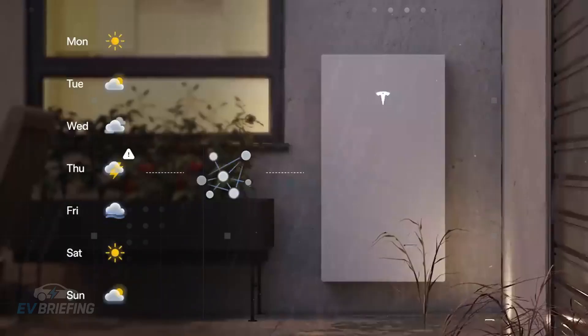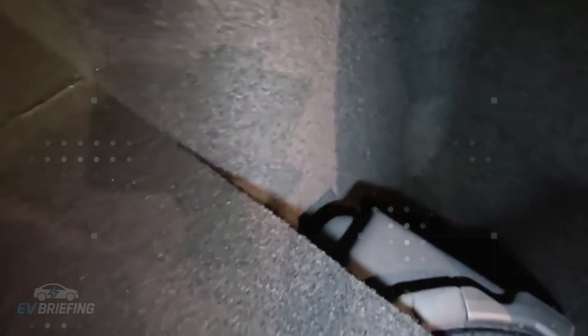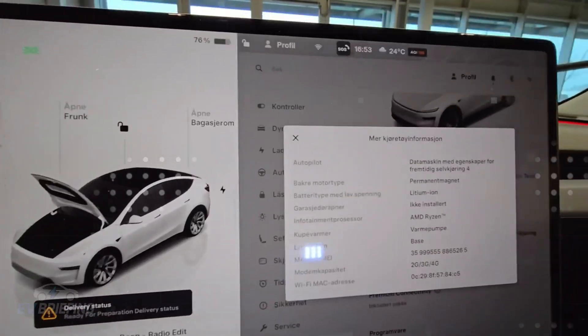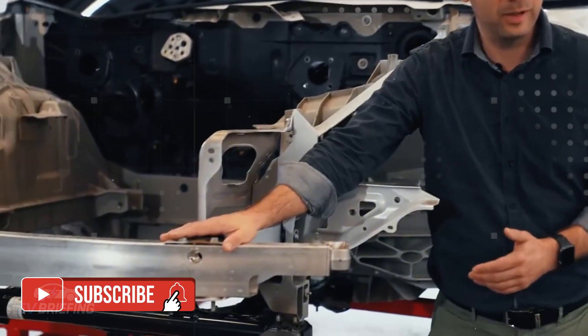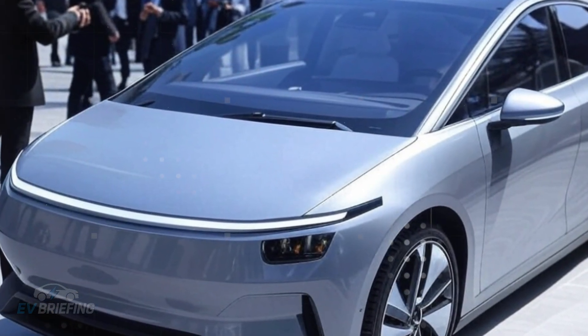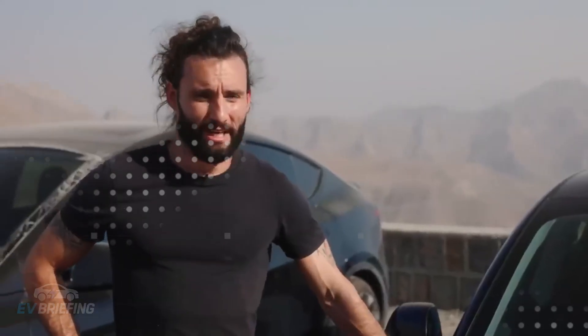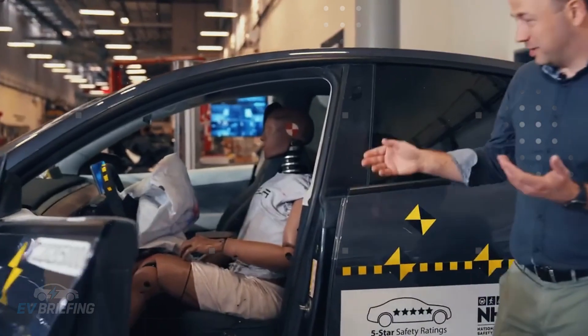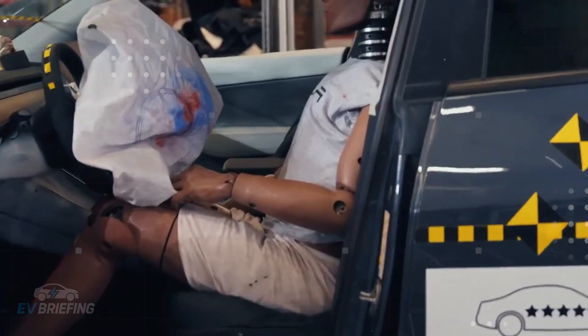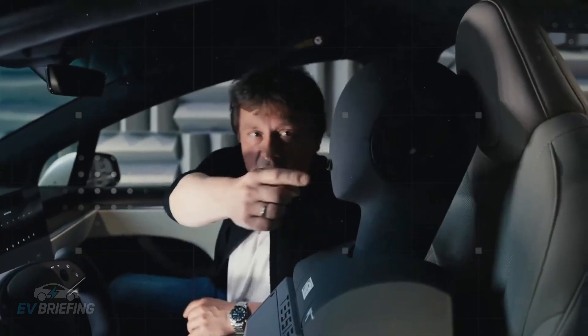The Model 2 isn't just capable of driving itself — it's ready to be trusted as a service. That's where Tesla's RoboTaxi plan comes in. By integrating the Model 2 into the company's autonomous transportation network, any owner can put their car to work when they're not using it. Instead of sitting idle in the garage, the vehicle can pick up passengers and generate revenue. It's estimated that each hour of driving can earn between $5.60 and $15 net, with six to eight-hour shifts totaling over $35,000 per year — a passive income that could cover rent, tuition, or even another car.